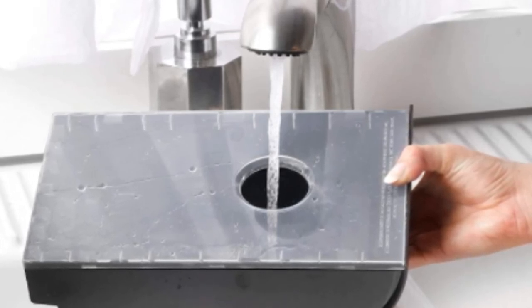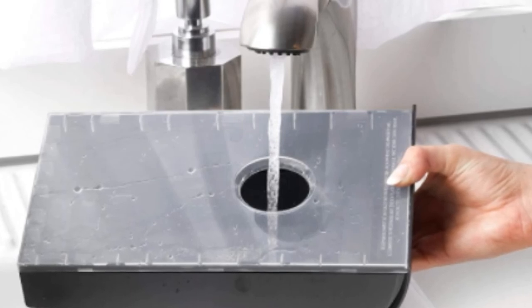This means that you can sneak your first cup of the day as soon as there is enough coffee in the carafe.